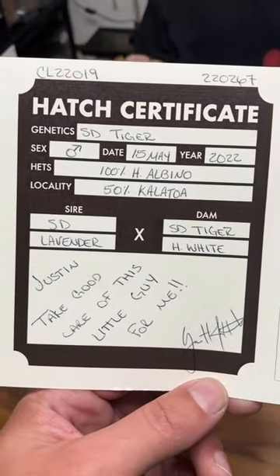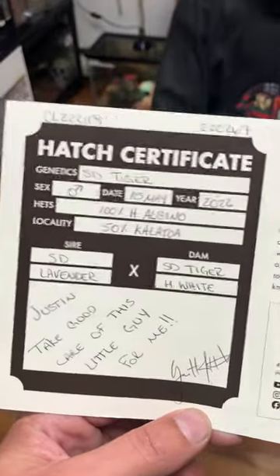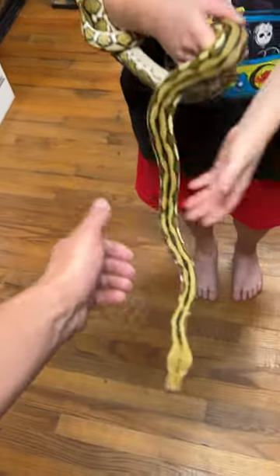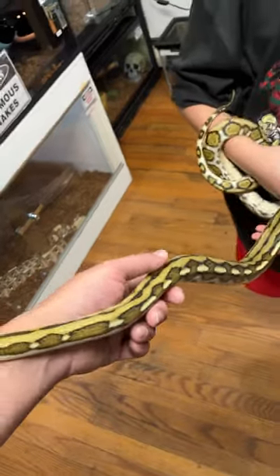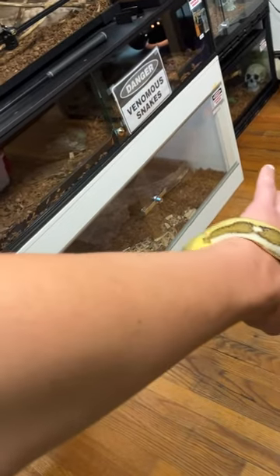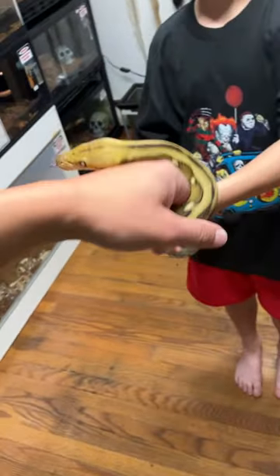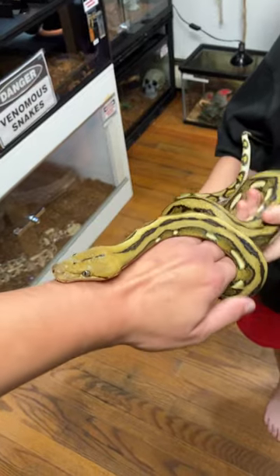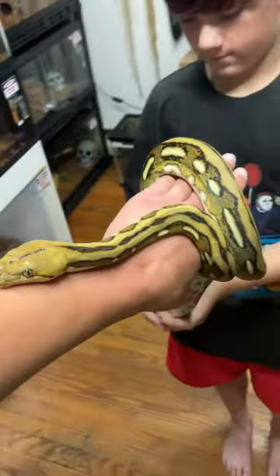The certificate shows more detailed information — his dad, his mother, locality, and he's 100% het for albino. So you have visual traits and het traits. He is visually a tiger, so that's his pattern — you can see he has a tiger pattern. When he breeds with a female, he has het inside of him for albino, which means his babies can be tiger babies or albino babies, even though you don't see albino in him. He carries that gene inside of him.